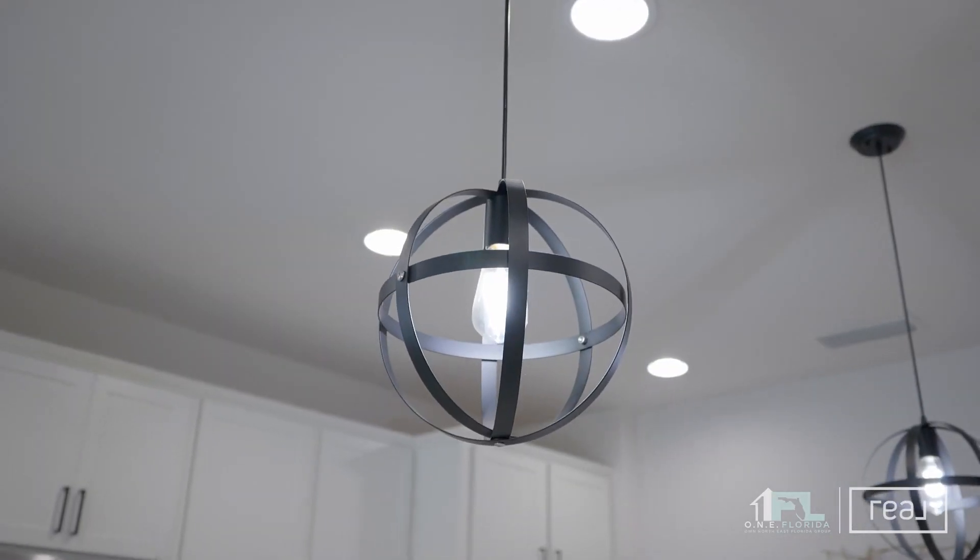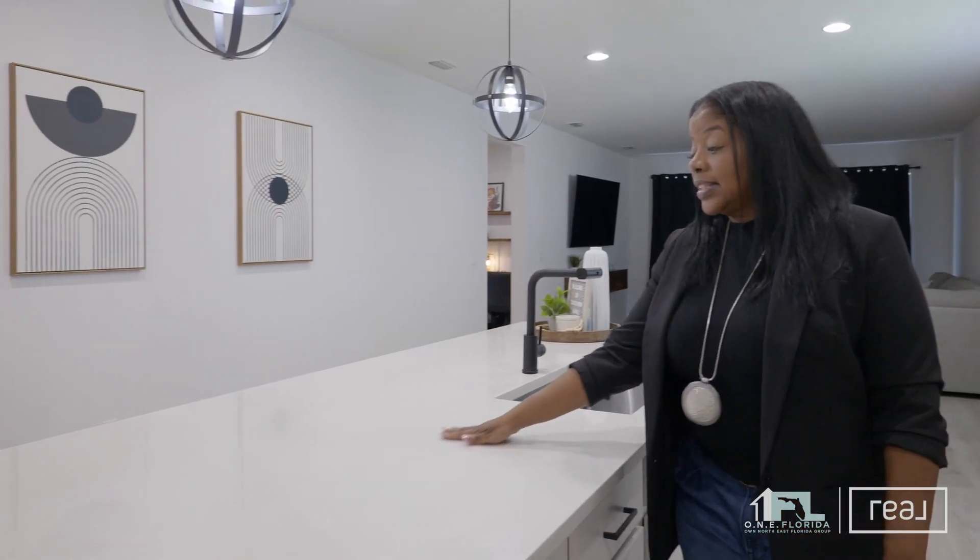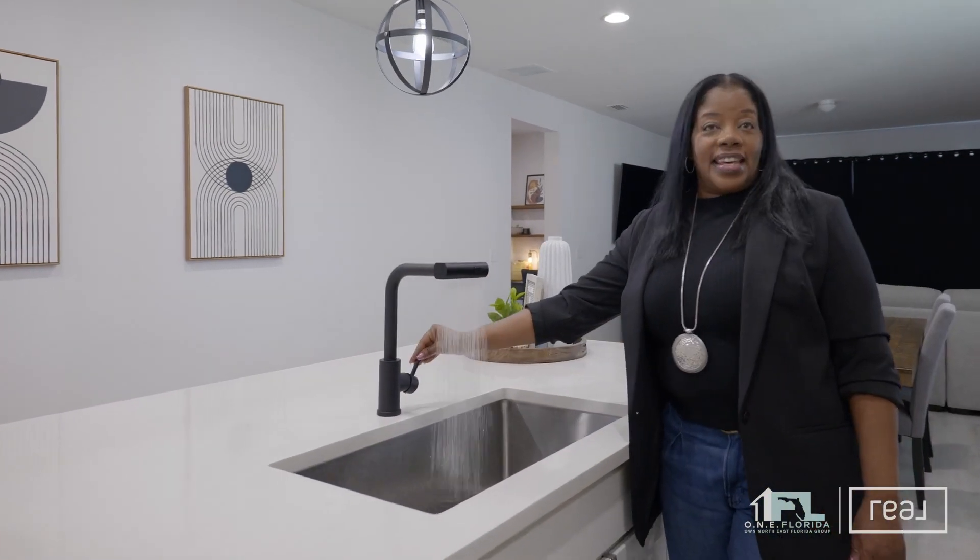This stunning upgraded kitchen — beautiful backsplash, immaculate lighting. Look at all of this counter space. And then there's this.